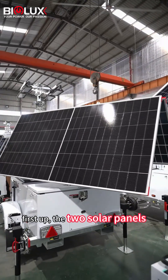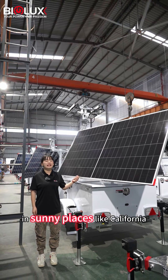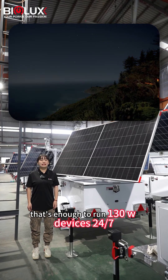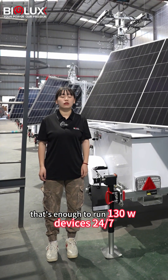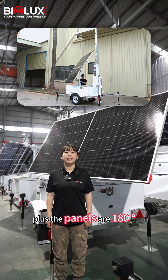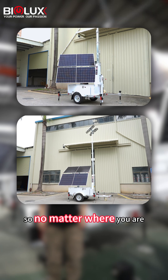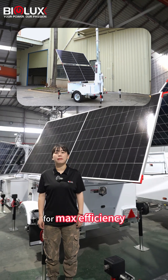First up, the two solar panels with total power 1200W. In sunny places like California, they typically generate at least 3 kWh daily — that's enough to run 130W devices 24x7. Plus, the panels are 180 degrees rotatable and 30 to 60 degrees tiltable, so no matter where you are, you can always adjust them perfectly towards the sun for maximum efficiency.